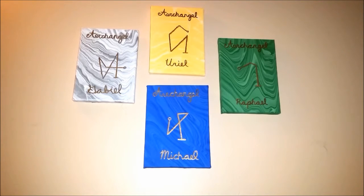My way may not be your way and that's totally cool. If anything, the spells and rituals I share are intended for ideas and inspiration for your own spells.